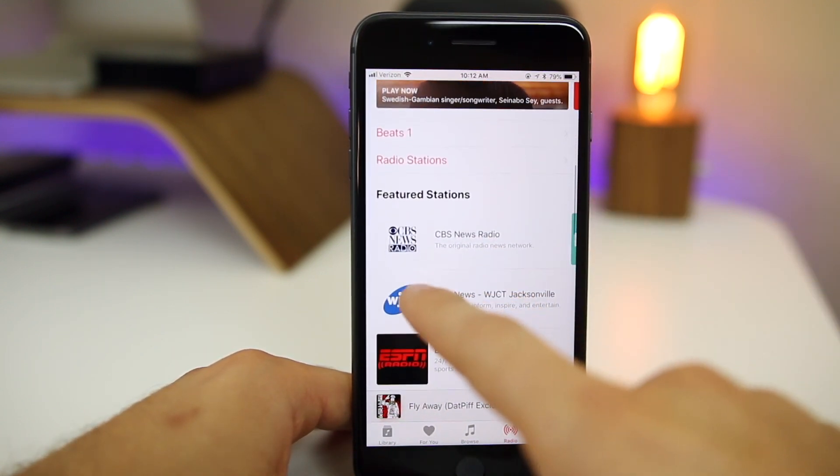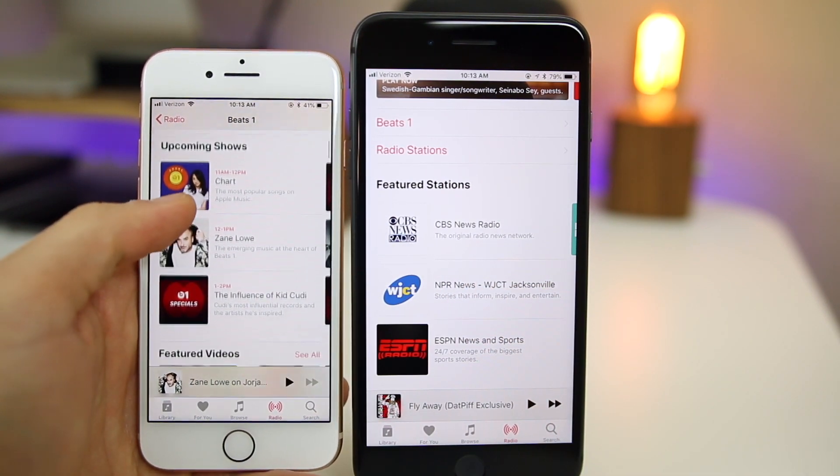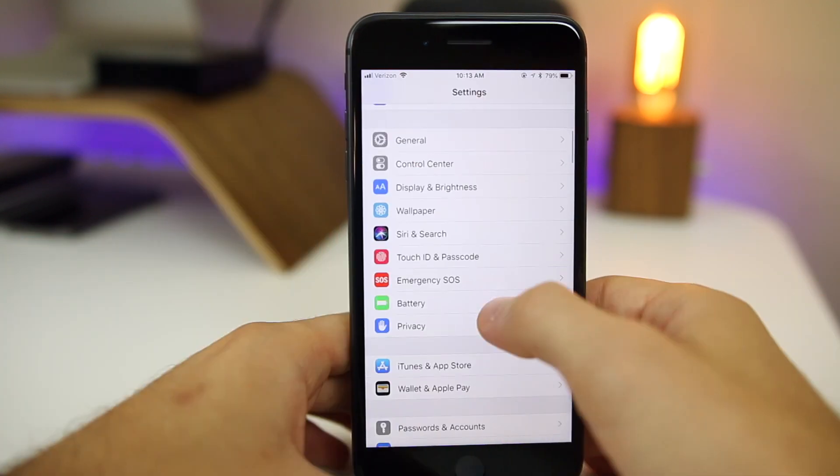While in the Music application, if you go to Radio and scroll down, you'll notice we now have Featured Stations, which was not there in iOS 11. In iOS 11 scrolling down just showed upcoming shows, featured videos, and featured playlists — there was no Featured Stations section.